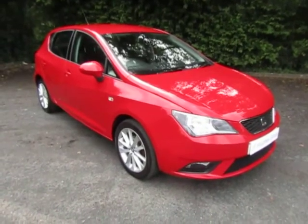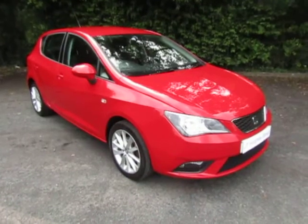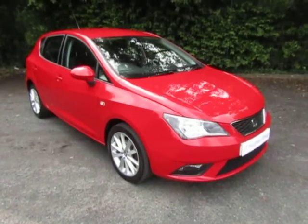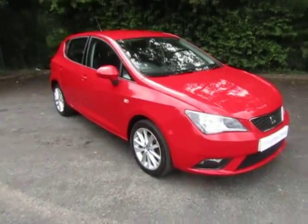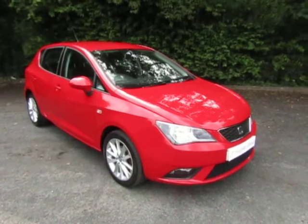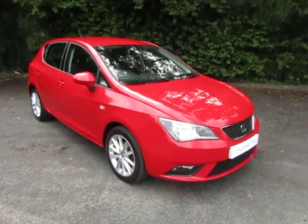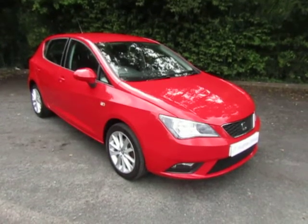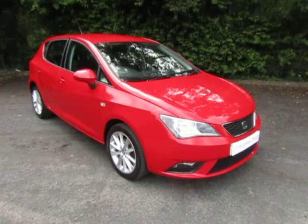Please refer to the finance examples attached for some really competitive PCP and hire purchase quotes, and have a play with the finance calculator so you can tailor a package to meet your budget. There is a link to click to book a test drive, and you can even reserve the car for just £99. For any more information, give us a call at the dealership on 01952 299 822.